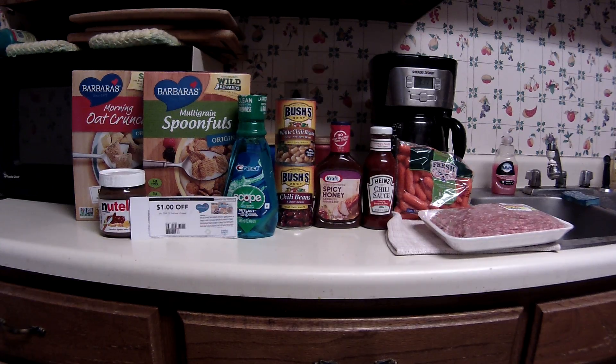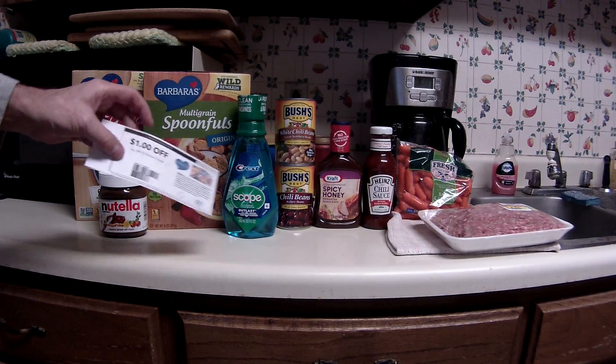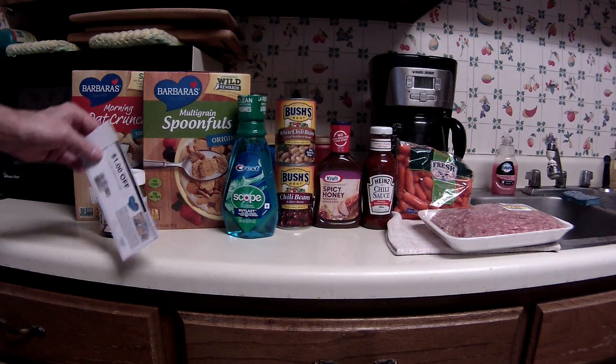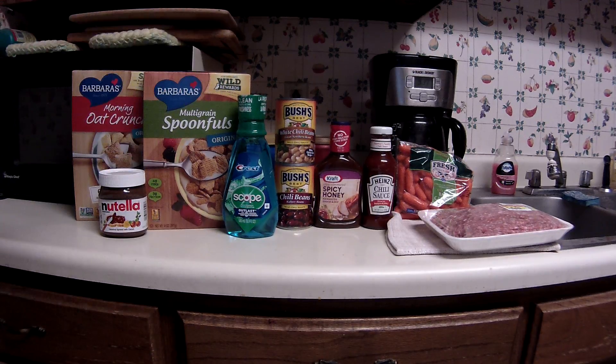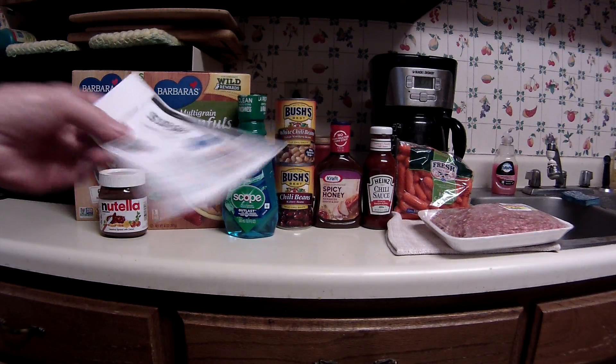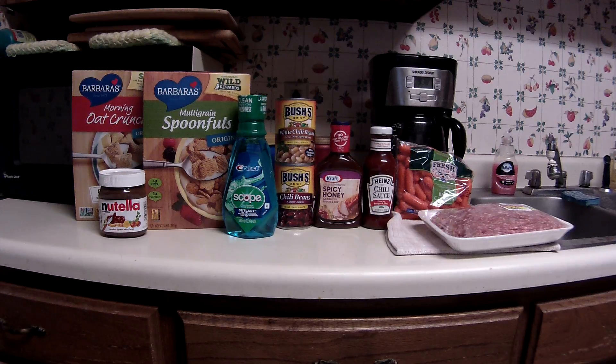Of course it helps to have coupons, and it also helps to remember to hand them to the cashier, which I did not do on these Barbara's cereals. This is part of the mega event — I only got four items, these first four items. The Barbara's is on sale for $1.99, and if you go on mombosprouts.com you can get a dollar off of any one Barbara's cereal. I went through the self-checkout, pushed the pay button, and I just forgot all about pushing the coupons button and handing them to the lady. Oh well, I'll use them next time.